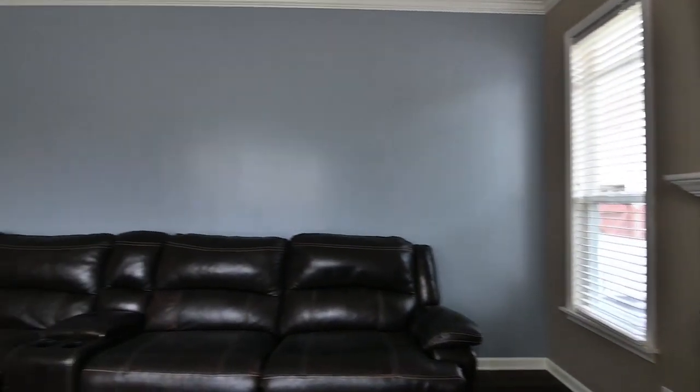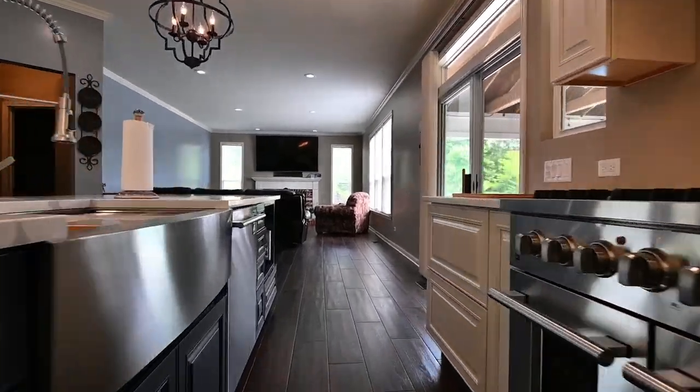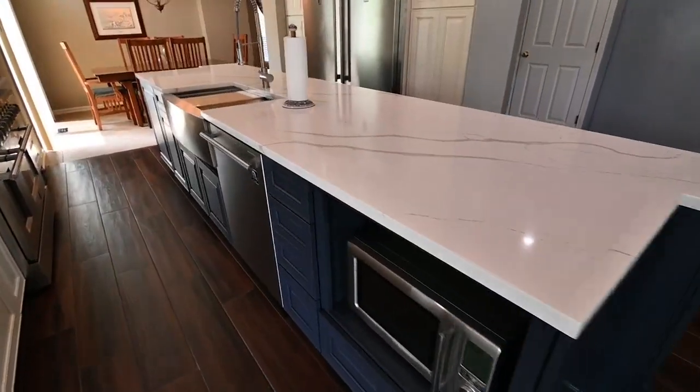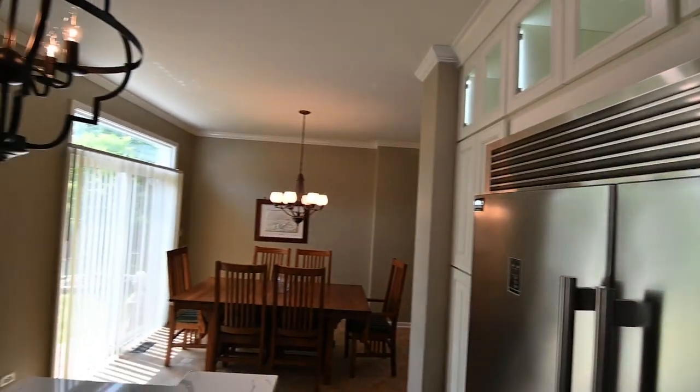The family room is expansive. It opens to the kitchen and it's a great place to sit and relax. This is an amazing kitchen, just remodeled — custom cabinets, quartz counters, a huge island, and high-end appliances all brand new waiting for you.